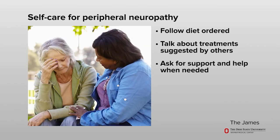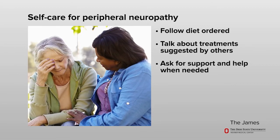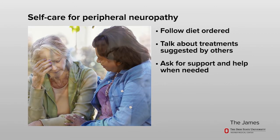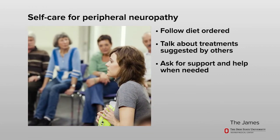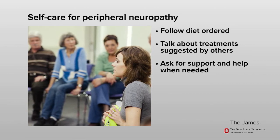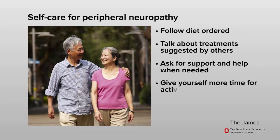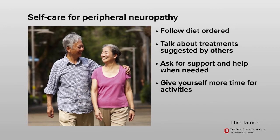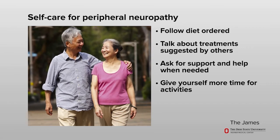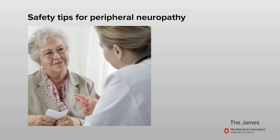Talk about your feelings or problems in dealing with peripheral neuropathy. Reach out to those who provide you with support and ask for help when needed. You may find a cancer support group to be helpful. Support groups provide a place to share common concerns with others going through the same experience. Give yourself more time to do activities, as you may have to move slower than before to prevent falls or injury.